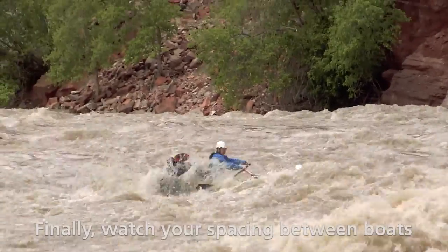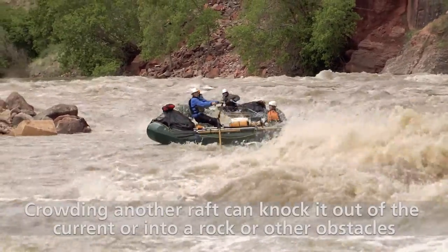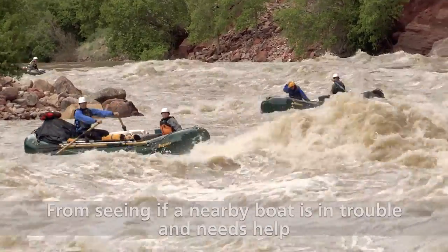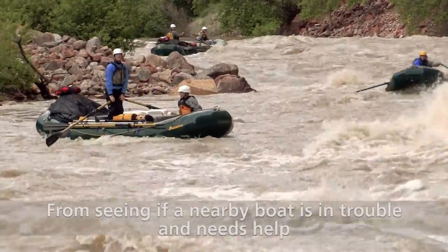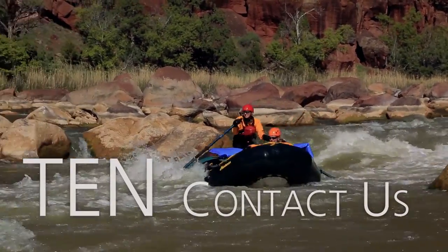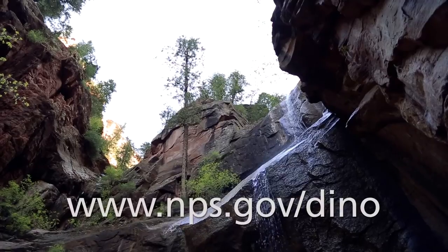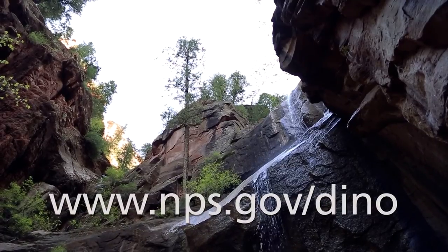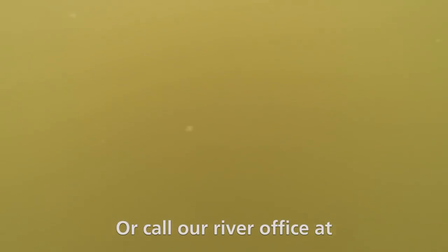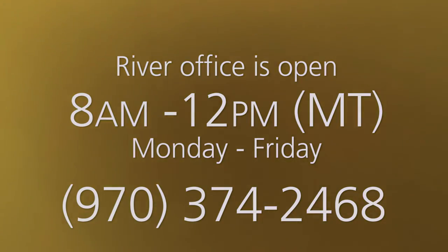Finally, watch your spacing between boats. Crowding another raft can knock it out of the current or into a rock or other obstacles. Following too far away may prevent you from seeing if a nearby boat is in trouble and needs help. You will have an amazing time while boating through Dinosaur National Monument. If you have any further questions, check out our website at www.nps.gov/DINO or call our river office at 970-374-2468.